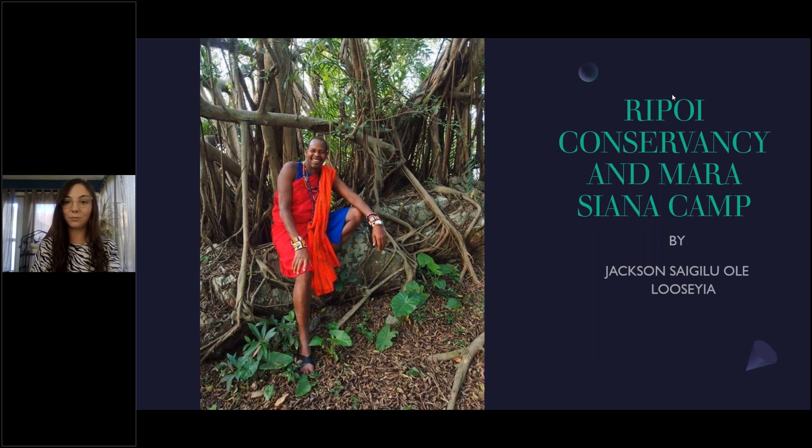Before I hand things over officially to Jackson, I'm going to give a couple of housekeeping notes. This webinar will be recorded. All of our previously recorded webinars can be found on our Emerging Destinations YouTube channel and our Emerging Destinations website, so if you want to check in on any that you've missed, you can do so there.